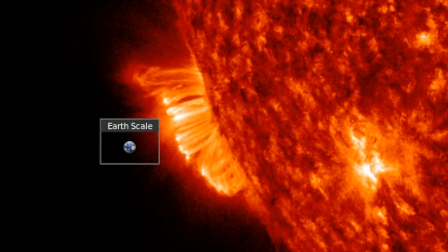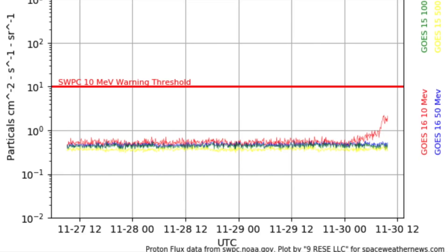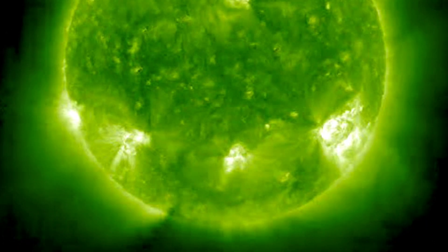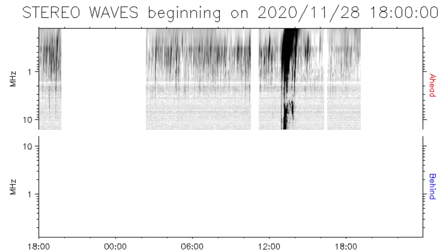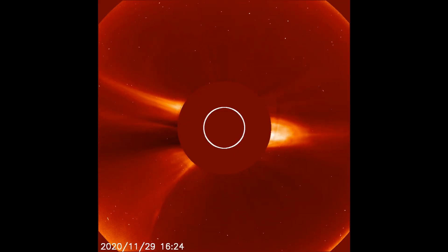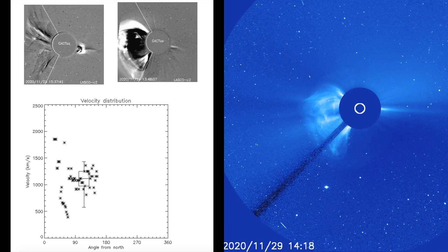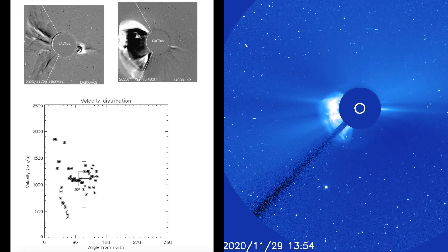Folks, the eruption is actually driving a slight proton rise at high energies. That tells us that the true power of this flare was probably hidden. Looking at Stereo A, which is positioned far enough behind in our orbit around the sun to see the eruption source, it was indeed likely much larger than M4.4. That's just what we could see, but the eruption took place behind the limb, on the far side of the sun — we just got to see the eruption leave off the side. Very big.